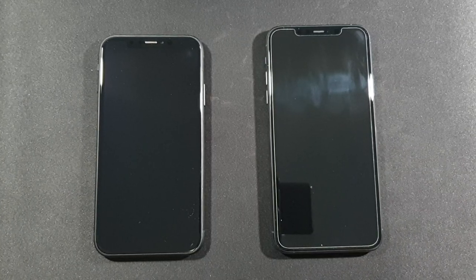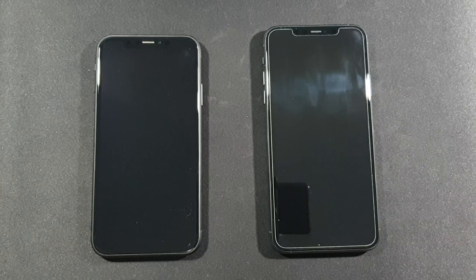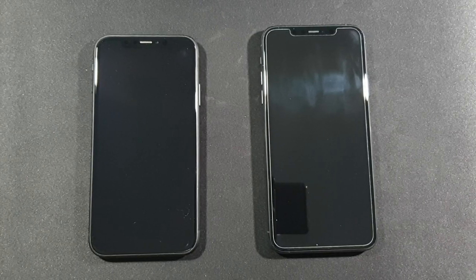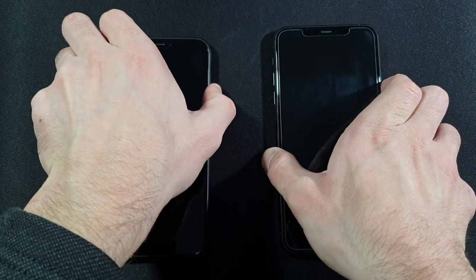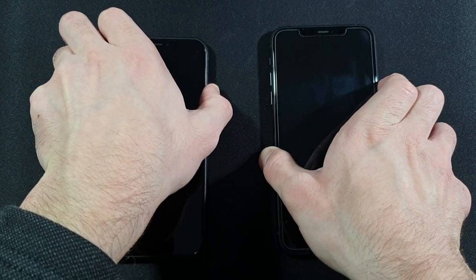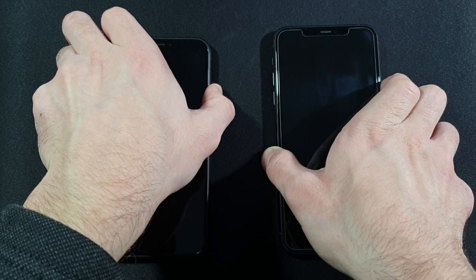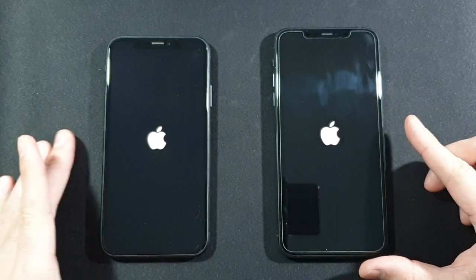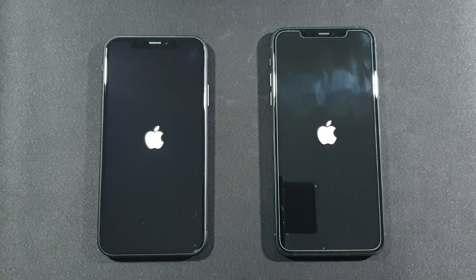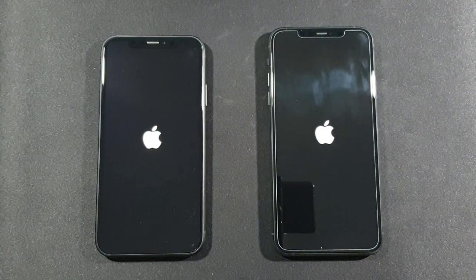So let's wait until they are fully turned off and we can start this test — booting up at the same time. Three, two, one, go! Let's find out which one is faster: iPhone XR or iPhone 11 Pro Max.